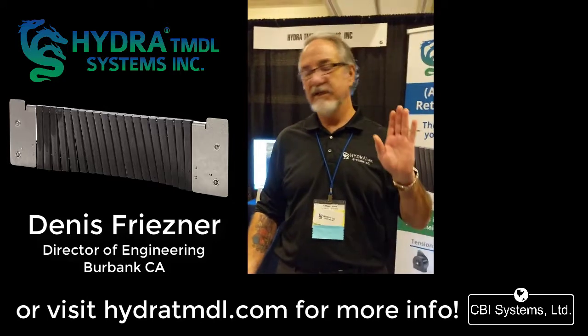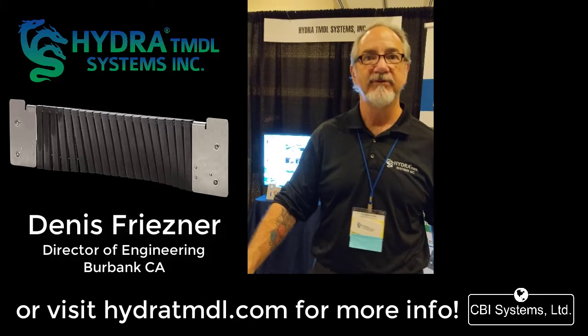I'll fly out anywhere in the US and install a test system at absolutely zero cost for them to evaluate. The only reason I do that — I'm the only one in the business that will keep it up at no cost. I'm the inventor; I manufacture everything in-house. I'm the only company that manufactures everything in-house, and so I'm willing to put my money where my mouth is. I try to make it a painless decision as possible.